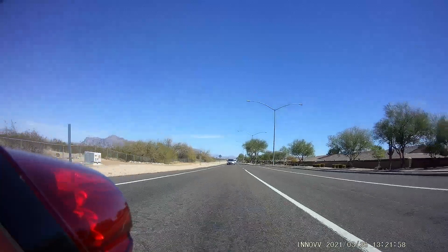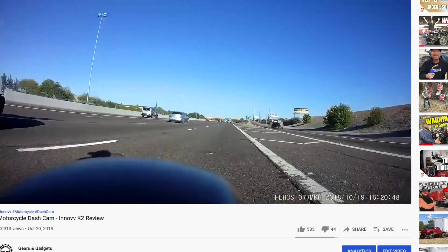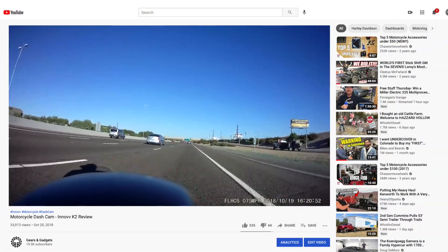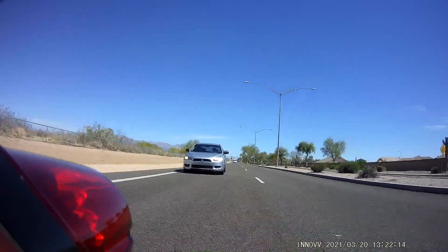This is going to be on the Inov K2 motorcycle dash cam that is on this motorcycle. It's actually been on this bike now for two and a half years — kind of hard to believe. But I've been running it the whole time; it's basically just on and always there.